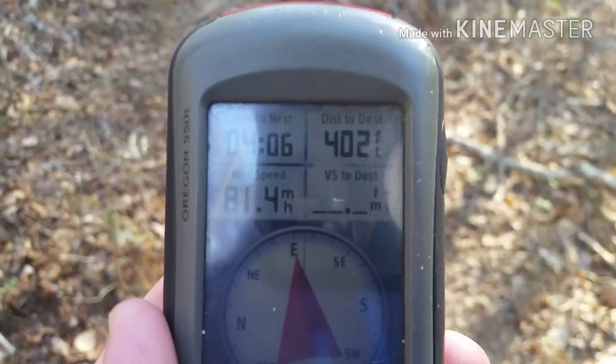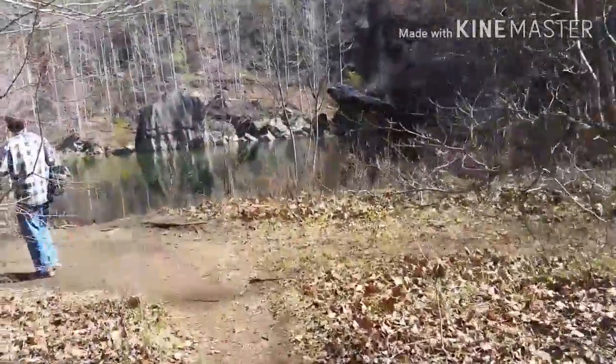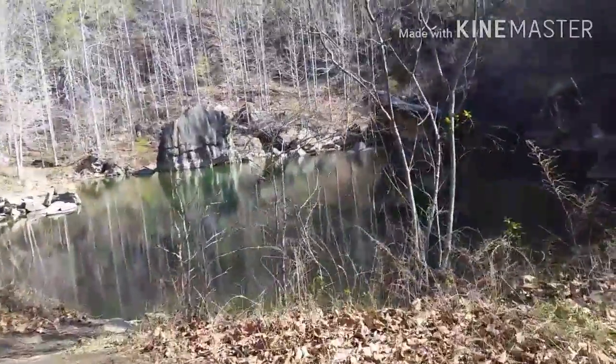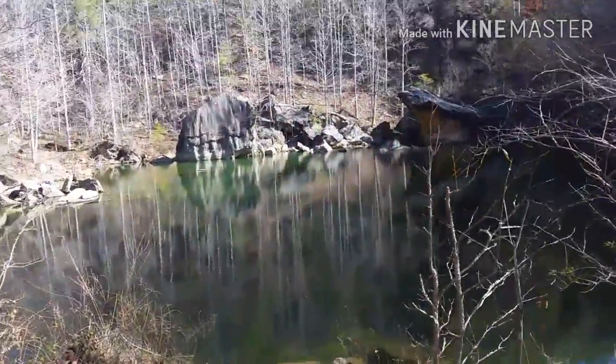400 feet away. Alright, we're at the quarry now — this thing is amazing. It's out in the middle of nowhere. It's beautiful.